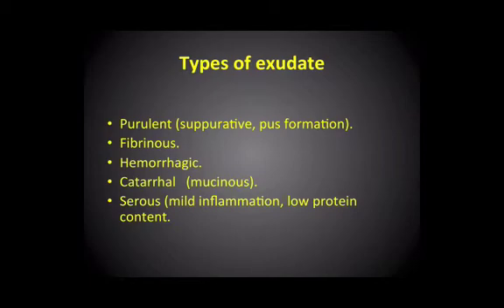And then finally we've mentioned the serous exudate, which is more properly known really as a transudate, where the inflammatory response is relatively mild and there's relatively low protein content. So it's less than three grams per hundred millilitres.